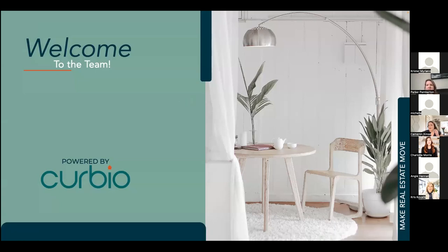Well, hey everyone, good morning. Super excited to join you this morning from Curbio. I'm Cameron. I also have my teammate Charlotte on the line. We're both here from Curbio. Super excited to talk to you about the program and the benefits and a new way that you can win listings.